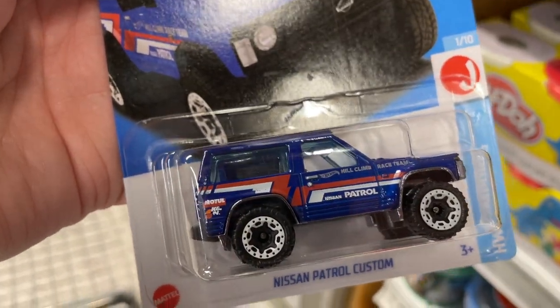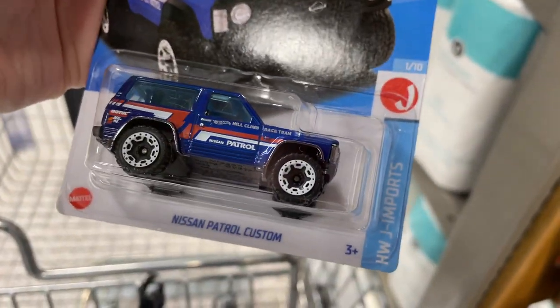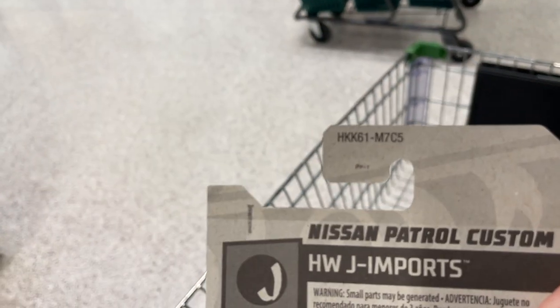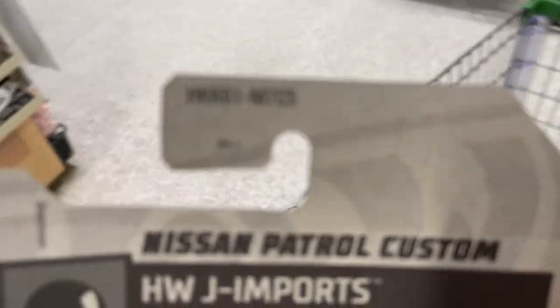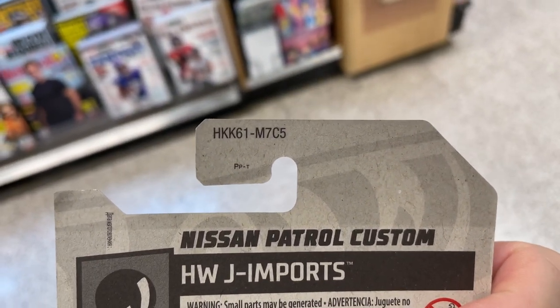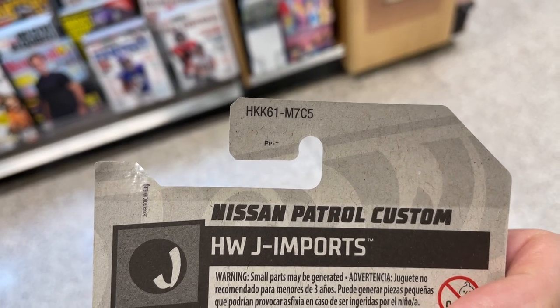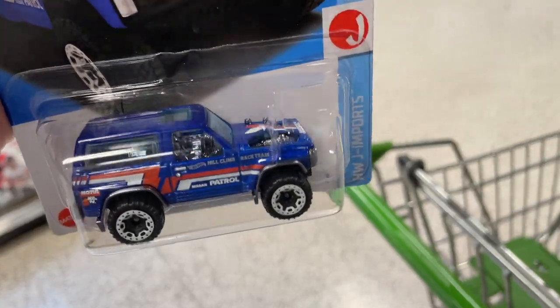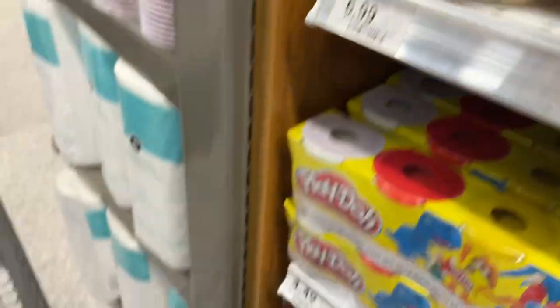The Nissan Patrol — so cool in the blue color. Hot Wheels J Import series — check out the codes on these, they're so different, the international codes. M7C5. I'm not familiar with the international codes, so I don't know — I can never tell what case they're from.